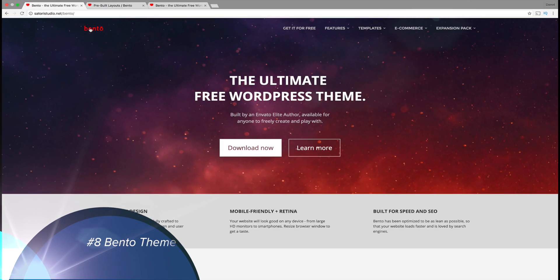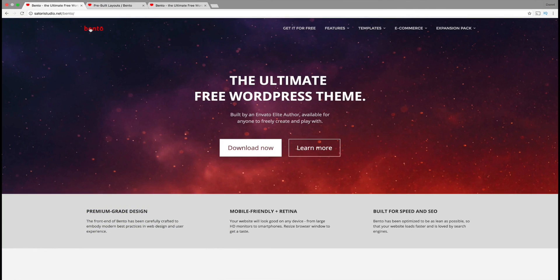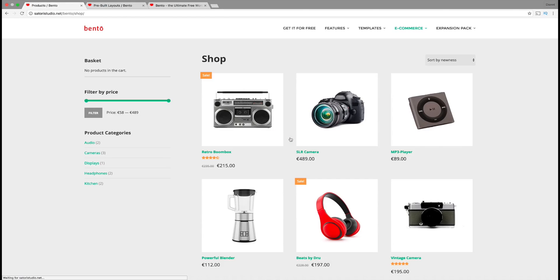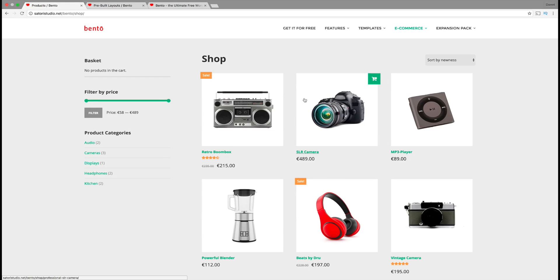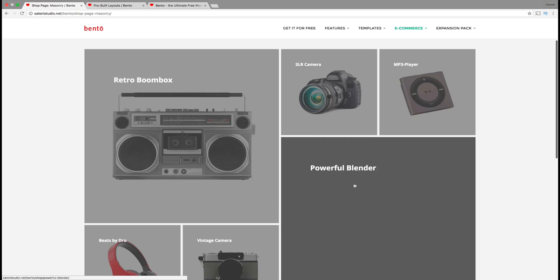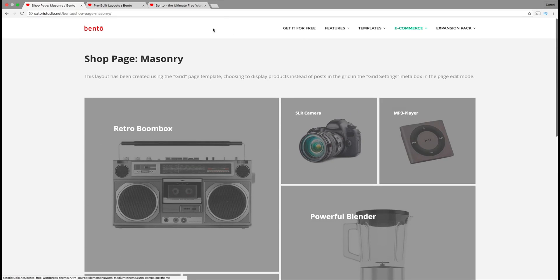Coming in at number eight is the Bento theme. The Bento theme is really diverse — it has a lot of cool features that a lot of free themes don't have. I want to show you guys the WooCommerce shop. The WooCommerce shop is really cool because they have this grid layout. This is the basic standard shop, but this free theme has a masonry style where you can have your shop looking very different. A lot of free themes do not provide this.